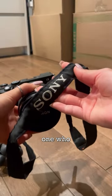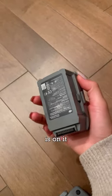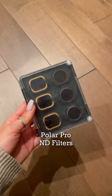Sony's camera strap, and yes, I'm probably the only one who still has this. DJI Mavic 2 Pro, spare batteries — and the only reason why my name's on it is because I went on a trip and everyone had the same drone. Polar Pro ND filters.